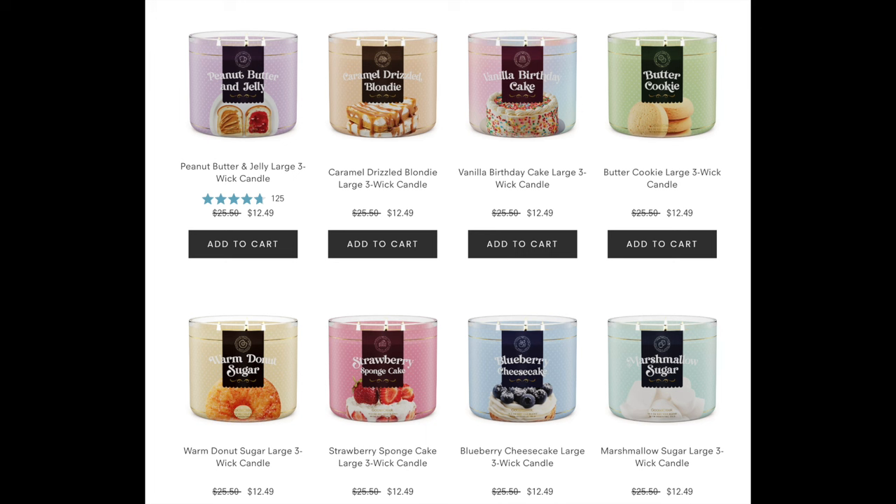So we have peanut butter and jelly — I love their peanut butter and jelly, that is phenomenal. We have caramel drizzled blondie, vanilla birthday cake, butter cookie, warm donut sugar, strawberry sponge cake, and blueberry cheesecake, which by the way is one of the most amazing Goose Creek candles I have ever smelled.